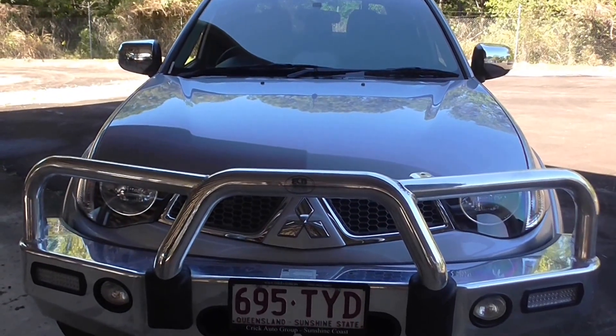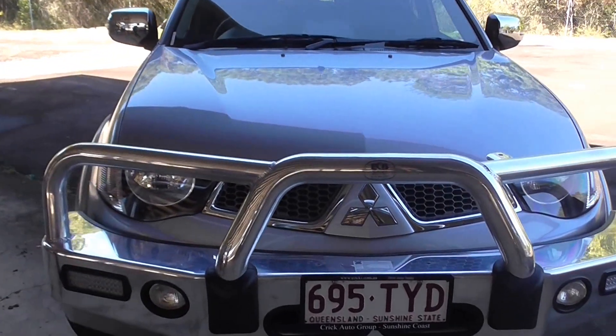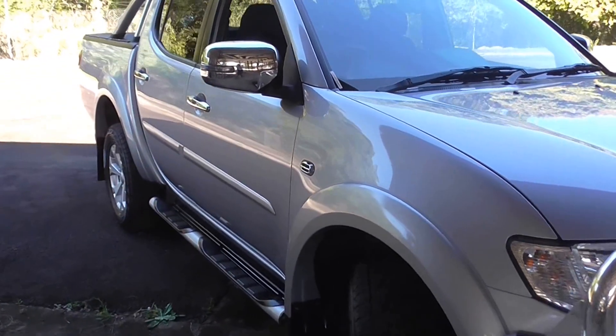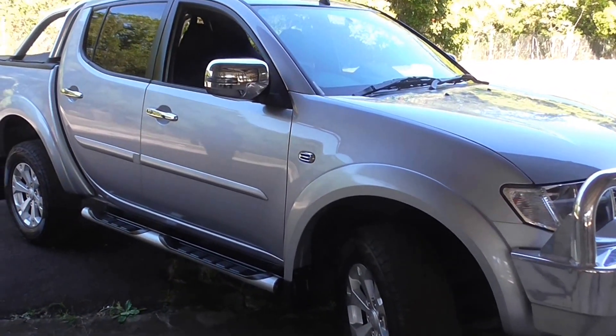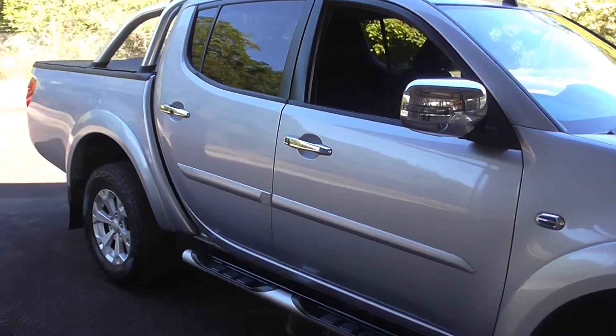This Triton comes equipped with an ECB bullbar with fog lights in it. We'll go around the car here. The car has had the full aftermarket package: paint protection, rust protection. It comes standard with alloys and slide steps.